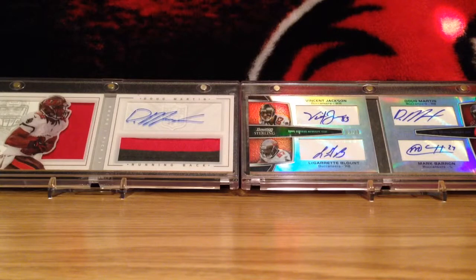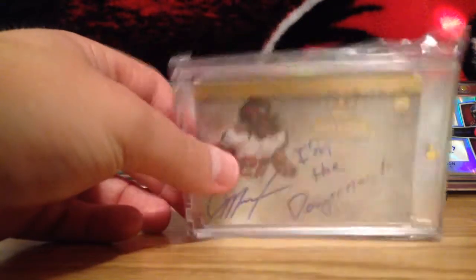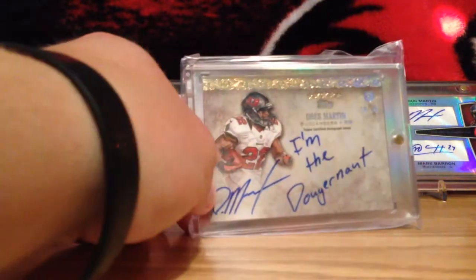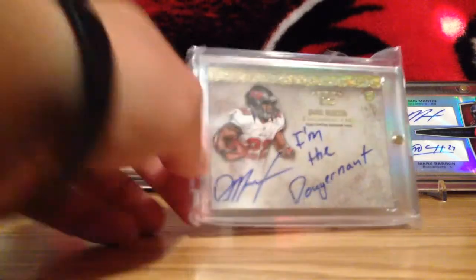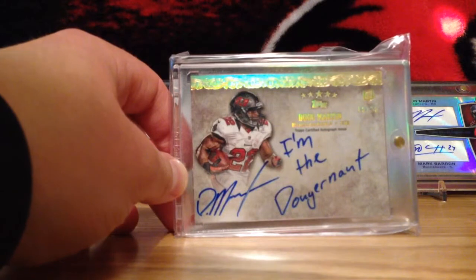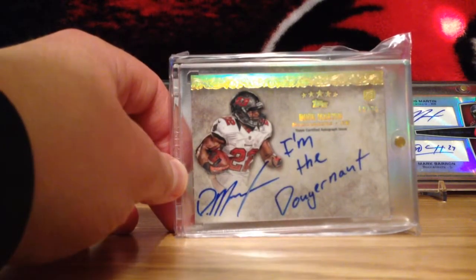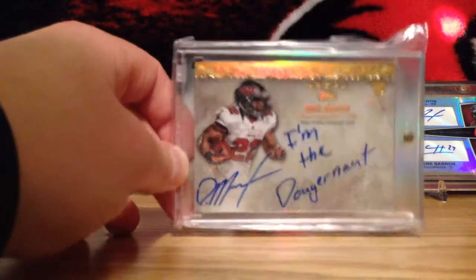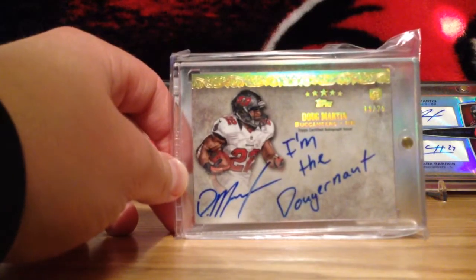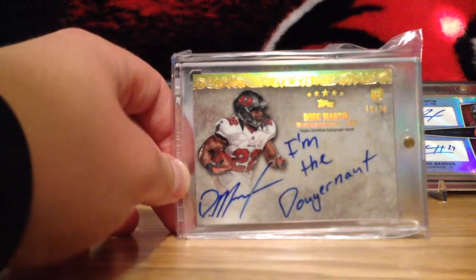My all-time current set — I figured I'd do both, current and old — is the Quotables out of 5 Star. If you guys have watched any of my videos, you know that I have three of these Doug Martin ones. I just love quotes. When the athlete signs quotes on them, it just makes the card so much better than just an autograph, because you see autographs all the time but quotes you don't see very often. So I really like these Quotables. I liked them ever since they came out — I don't know, it was last year or the year before in 5 Star. I just love these cards. Quotes for days.